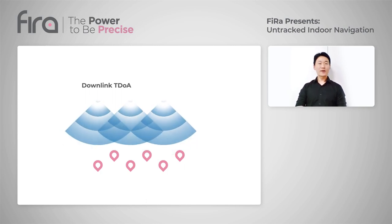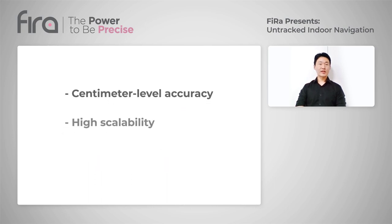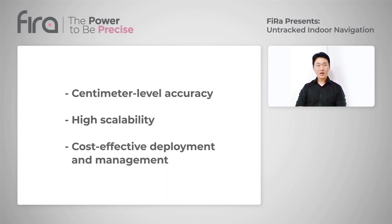When compared to other technologies, the UWB-enabled on-track indoor navigation enables centimeter-level accuracy with very high scalability, while being deployed and managed in a cost-effective way. With this simple but powerful indoor navigation technique, indoor venues can greatly enhance location-based services by relying on devices that users already have in their hands and by deploying a UWB on-track indoor navigation infrastructure as defined by FIRA.